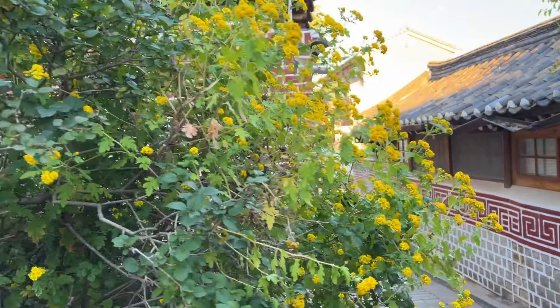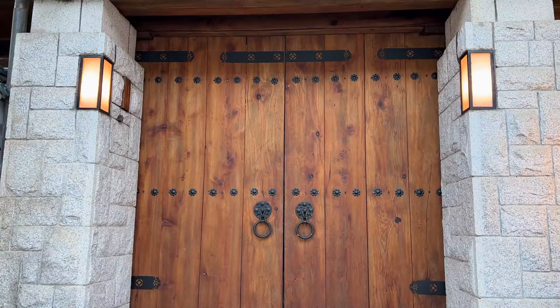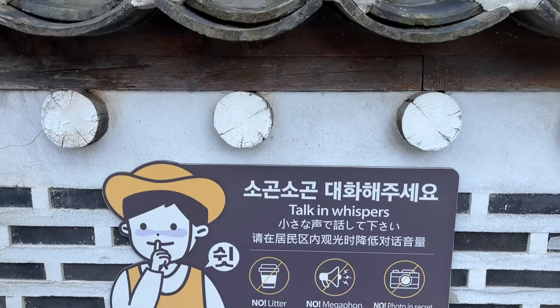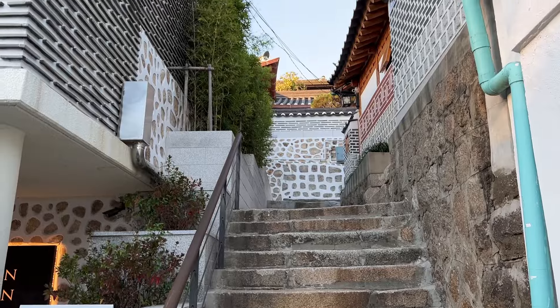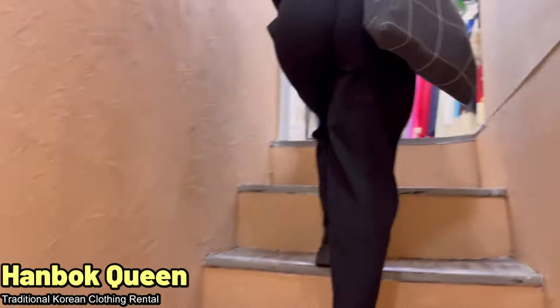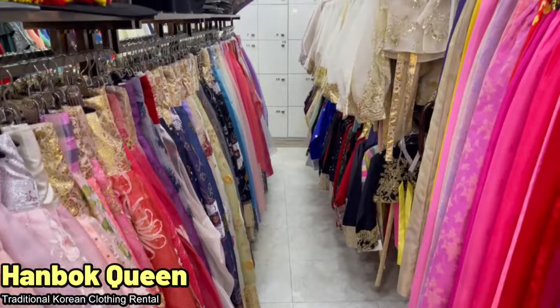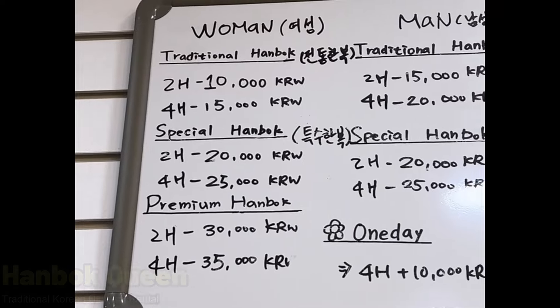So that pretty much summarizes our time walking around and exploring Bukchon Hanok Village. It is so beautiful and gorgeous. Just remember to be quiet and talk at an appropriate volume, because it is indeed a neighborhood. But if you want to rent the hanbok, go to Hanbok Queen nearby Gyeongbokgung Palace — we rented these before visiting the palace and then visited the Bukchon Hanok Village. The place is really nice and the prices are really affordable as well.